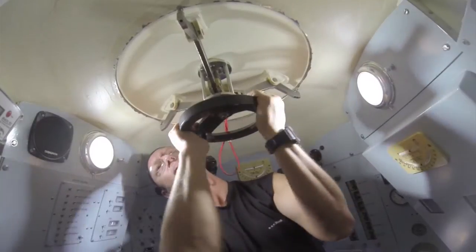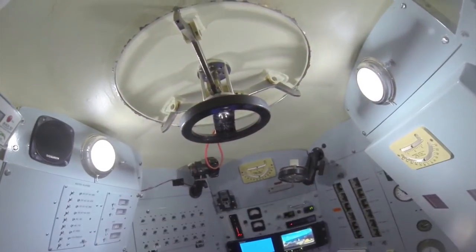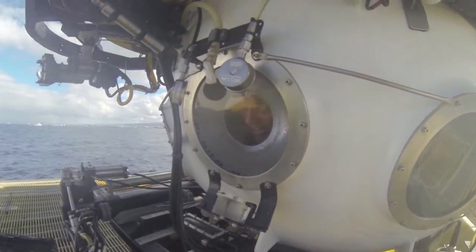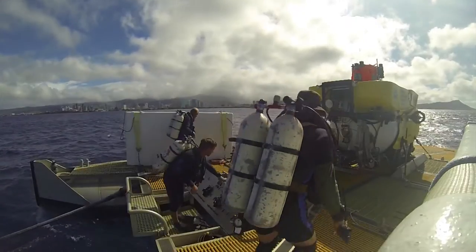The hatch is then shut, and the occupants will now spend the next 8 hours inside a tiny 7-foot sphere. Fortunately, the pilot and each observer have their own viewport to look out of.